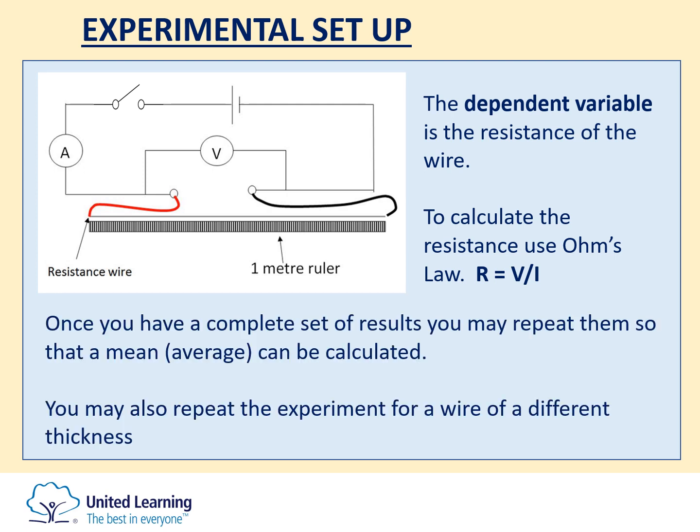You may be asked in the exam question about repeating so that you can calculate an average. You may also be asked about repeating the experiment for a wire of different thickness, so you can compare the effect of cross-sectional area of the wire on its resistance.